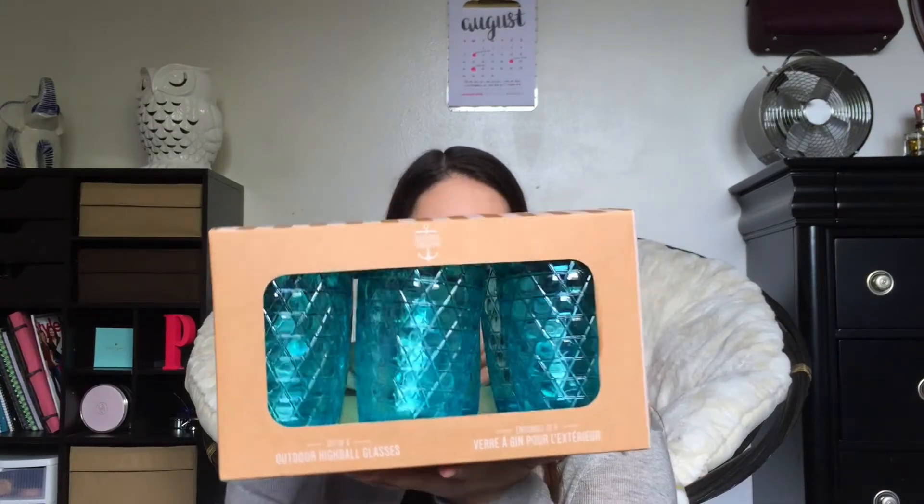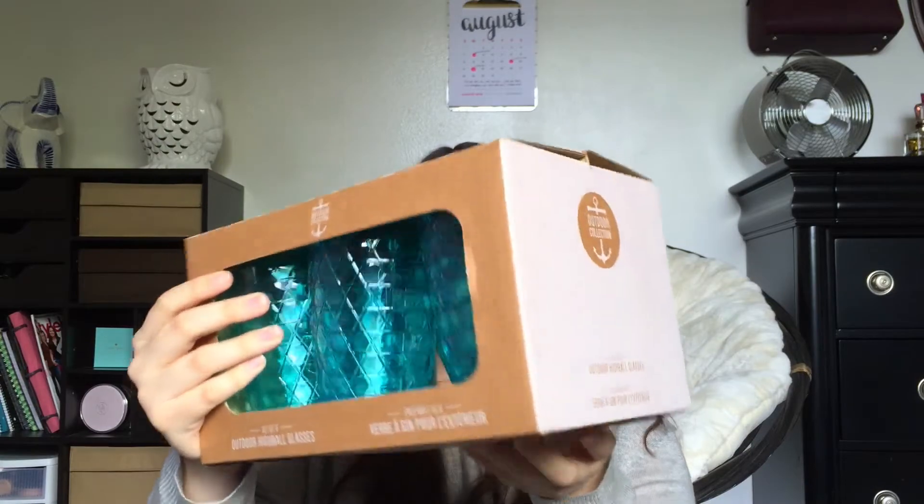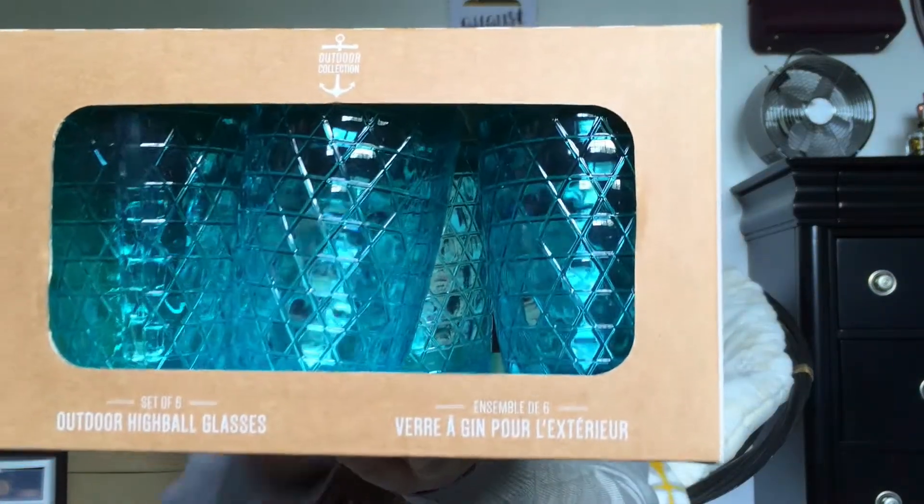Here I have this set of six cups. These are called outdoor highball glasses and they're really pretty. They were on sale for $5, so I got those. I like them because they're plastic and dishwasher safe, so I don't have to worry if one falls and breaks.